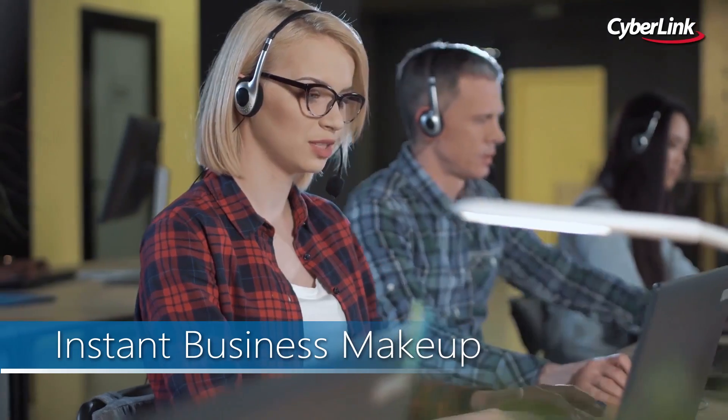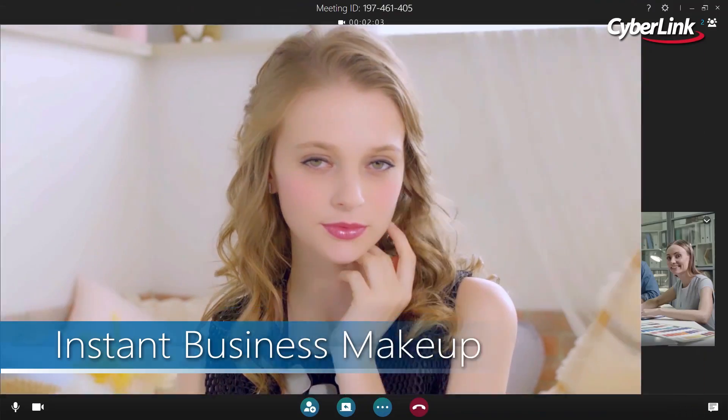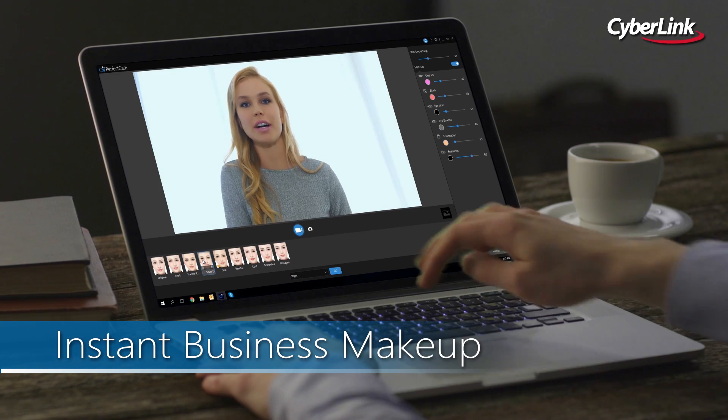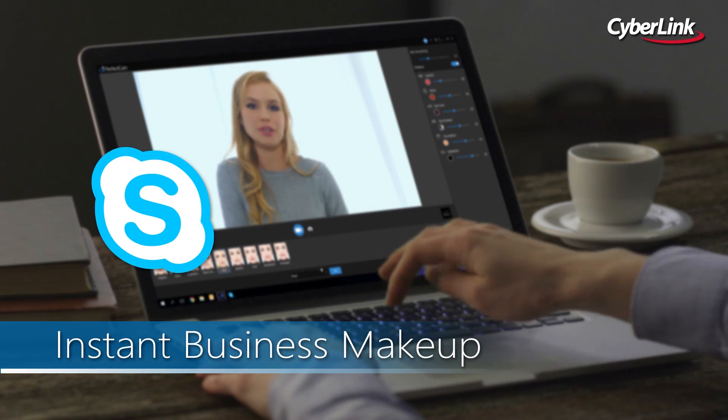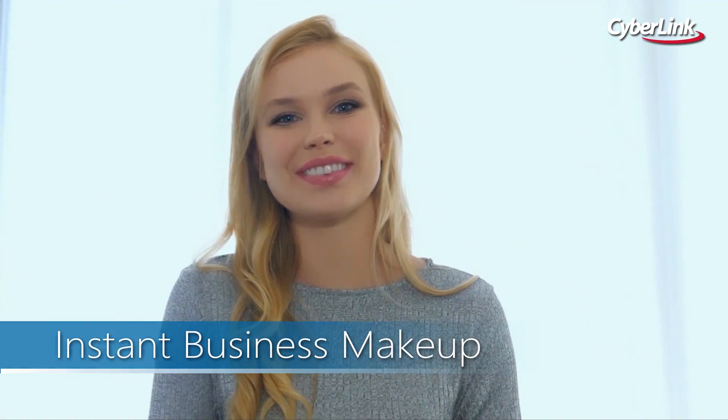PerfectCam is a brand new product that enables professionally designed, hyper-realistic virtual makeup to be applied to people's faces during live video streams. It works with popular video conferencing tools like Skype for Business, Google Hangouts, and more — and the results are truly astounding.